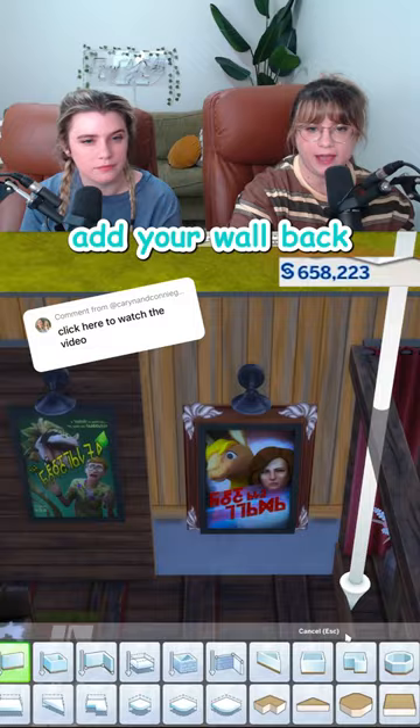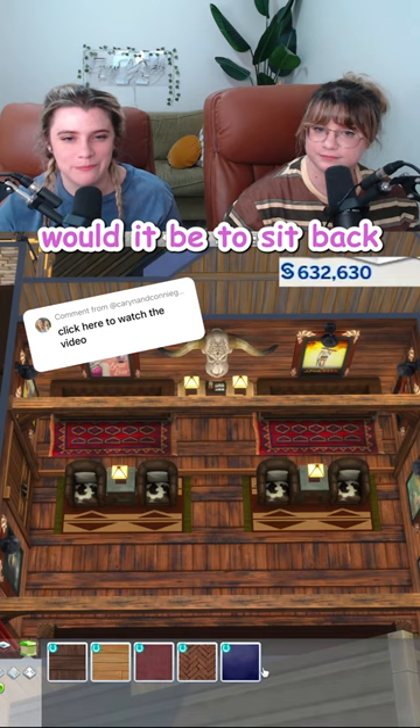One last thing to finish it out. How amazing would it be to sit back while you're watching your movie, look up, and you see the night sky? Our first ever movie theater. It's kitsch, but it's cute.